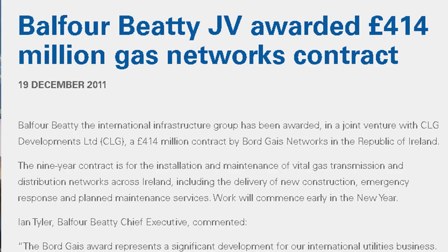Other Triasta customers have set up specific bid BPM systems to support large tenders. These demonstrate most effectively that they have the processes in place to support their bids and ensure that their bid BPM systems are ready to go as soon as they win the projects. This is particularly key for joint ventures — which is exactly what Balfour Beatty found when they were awarded a £414 million contract by BoardGaze Networks in the Republic of Ireland in a joint venture with CLG Developments Ltd. Calculating the ROI here was a matter of deciding how much of the profit from this project was attributable to their bid BPM system.